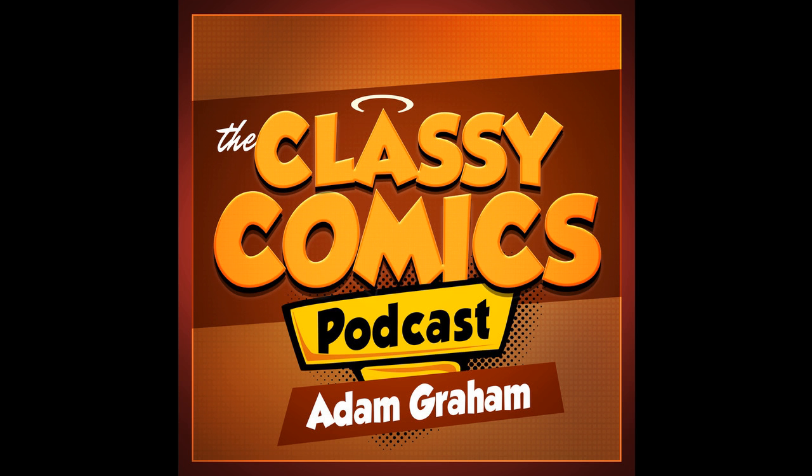Trade paperbacks — threat or menace? Find out on today's episode of the Classy Comics Podcast. Classy Comics Podcast from Boise, Idaho. This is your host, Adam Graham.